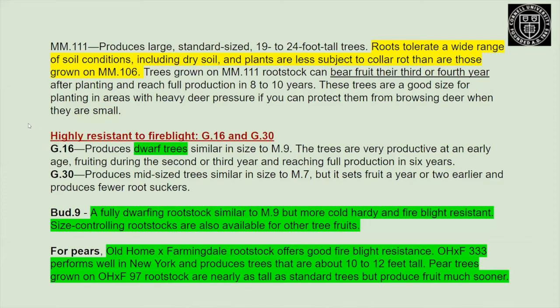MM111 is more towards your standard size with some dwarfing capability. The roots tolerate a wide range of soil conditions and bear fruit in the third and fourth year. Comparing those to rootstocks very resistant to fire blight: Geneva series 16 and 30 are excellent options. The Bud9 rootstocks are fully dwarfing, pretty cold hardy, and have some fire blight resistance. For pears, try to find ones grafted onto Old Home Farmingdale crosses for fire blight resistance.